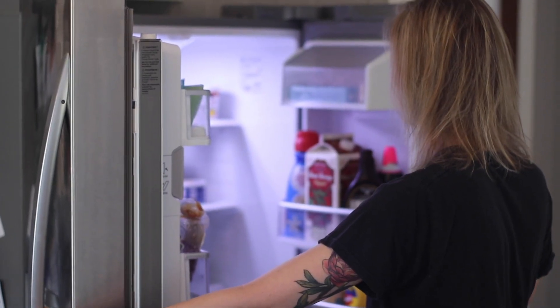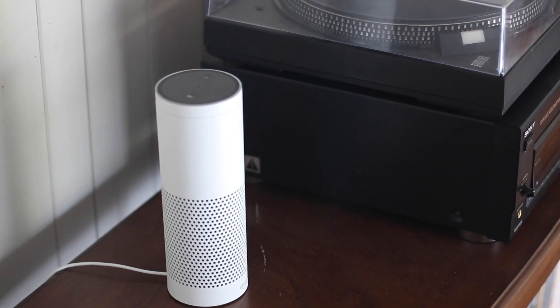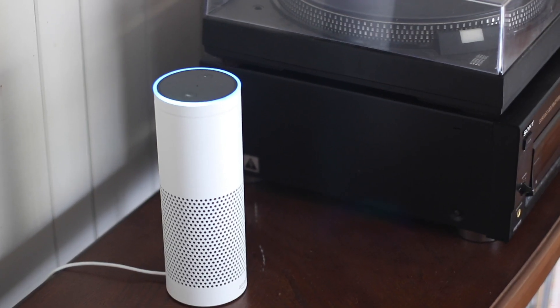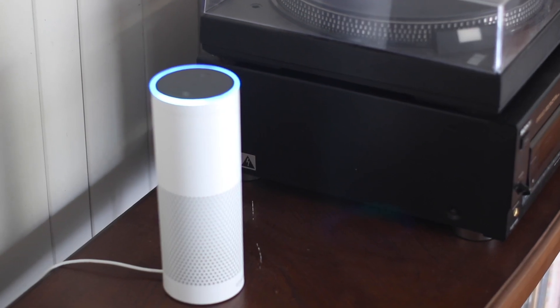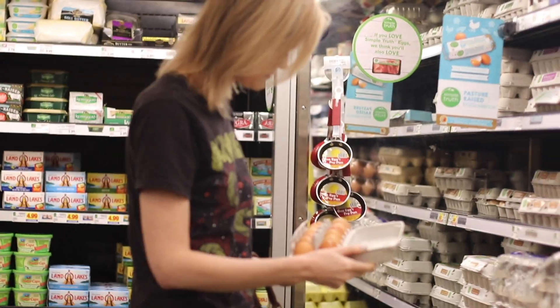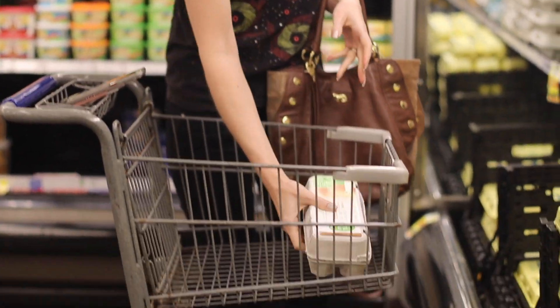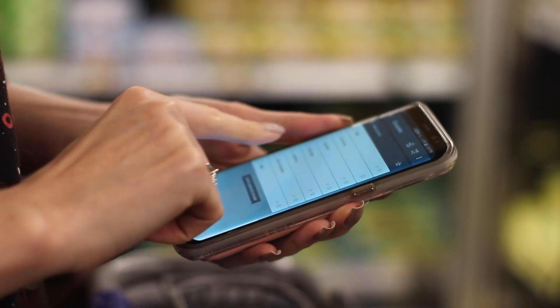Sometimes I'm looking through the refrigerator and I think, oh man, I'm out of eggs. But then I see five other things I'm out of, and by the time I walk over to write down a list, I've already forgotten two of them. All you have to do is say, "Alexa, add eggs to my shopping list." That way when I get to the grocery store, I can open up Wunderlist, see that I need eggs, and go back and grab them. Once I have the right carton, I just mark it off of the list.